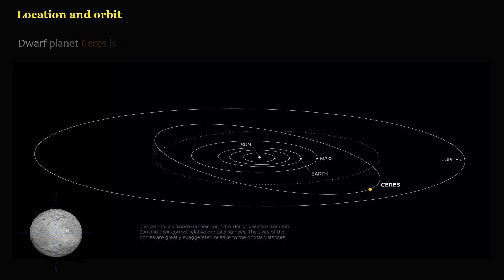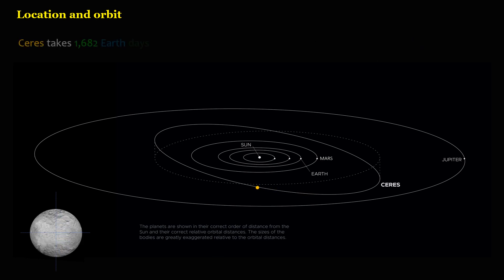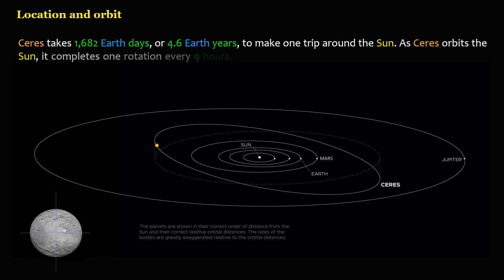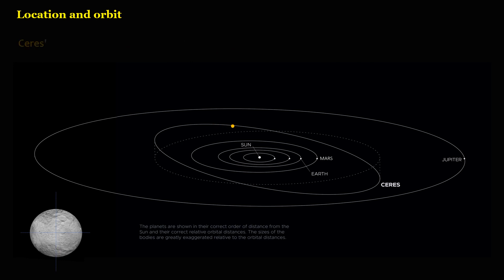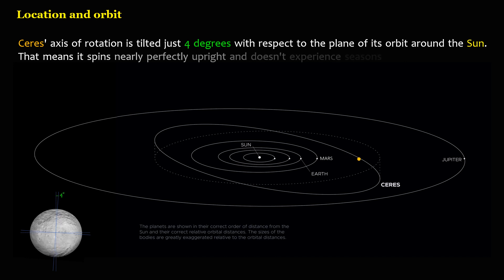Dwarf planet Ceres is located in the asteroid belt, between the orbits of Mars and Jupiter. Ceres takes 1,682 Earth days, or 4.6 Earth years, to make one trip around the Sun. As Ceres orbits the Sun, it completes one rotation every 9 hours, making its day length one of the shortest in the solar system. Ceres' axis of rotation is tilted just 4 degrees with respect to the plane of its orbit around the Sun, meaning it spins nearly perfectly upright and doesn't experience seasons like other more tilted planets do.